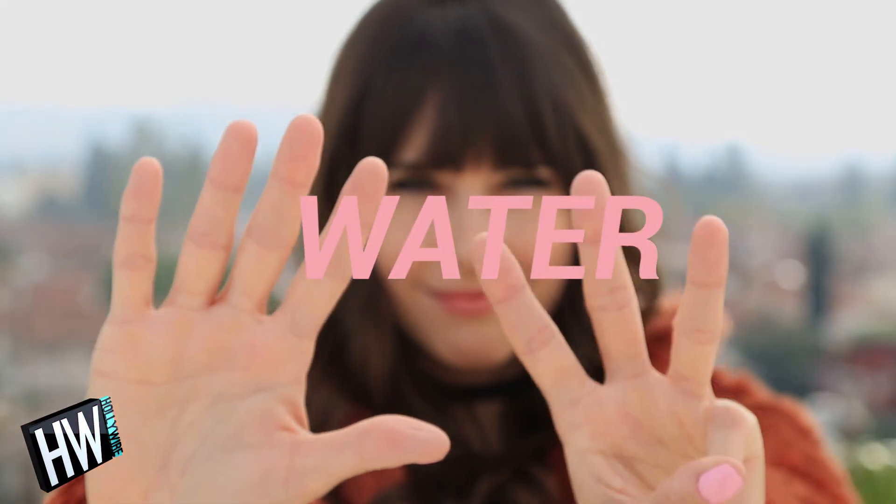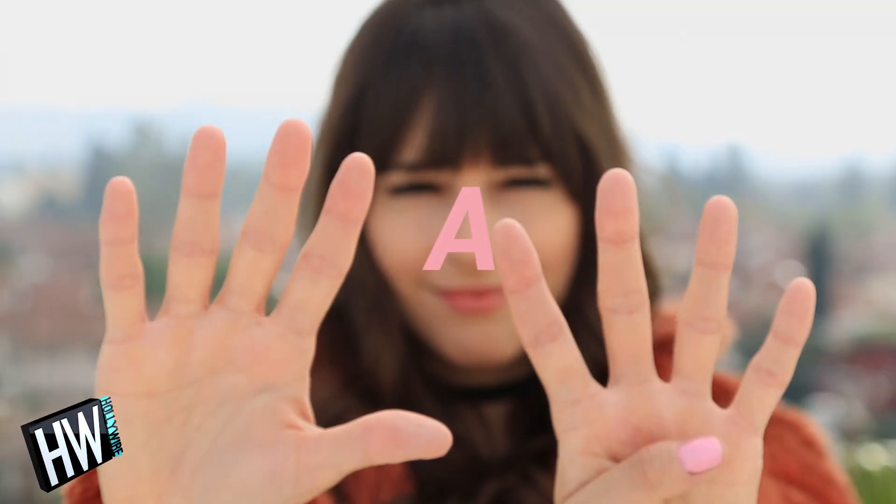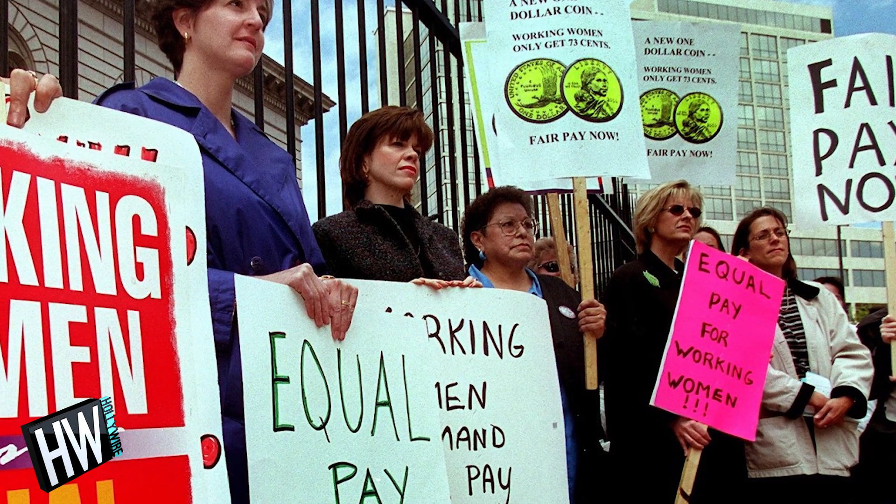Number eight: water and snacks. You want to feel energized, so bring a granola bar, nuts, or whatever you like. Number nine: a sign if you want. Be sure to check the guidelines, which should be posted in your city's Facebook event group. For example, here in LA, the wood that holds a sign can't be more than two inches wide.